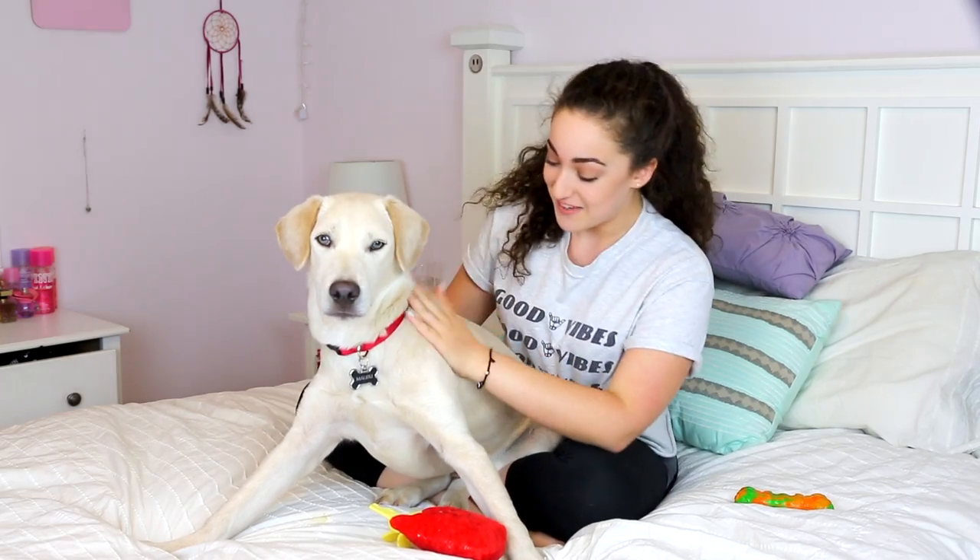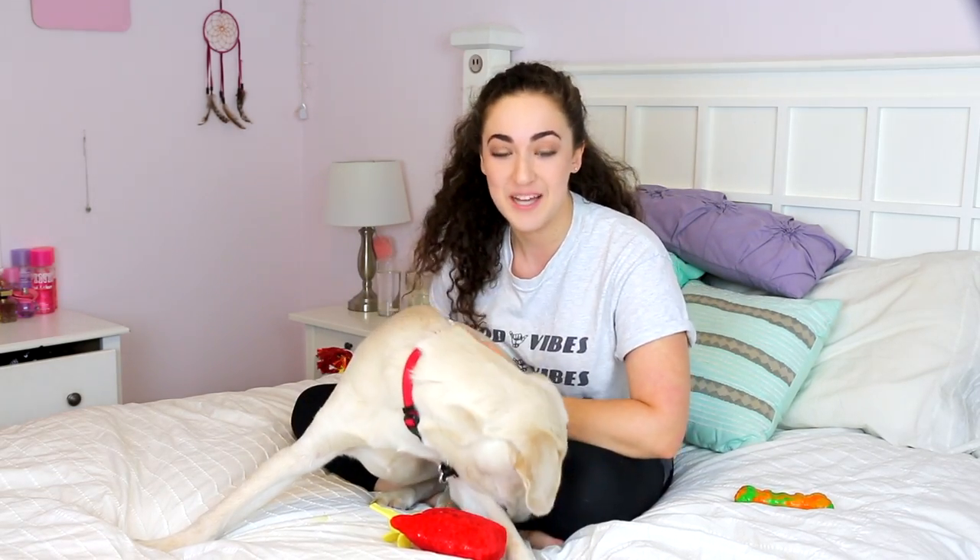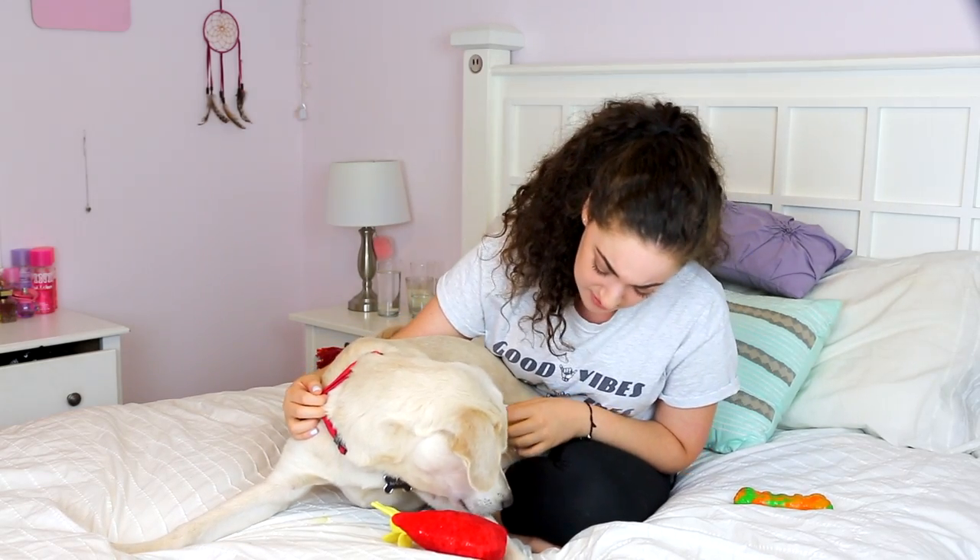So I got a new puppy. His name is Malibu. I picked his name because of his nice sandy looking coat. And he has blue eyes — or like gray eyes, I guess.